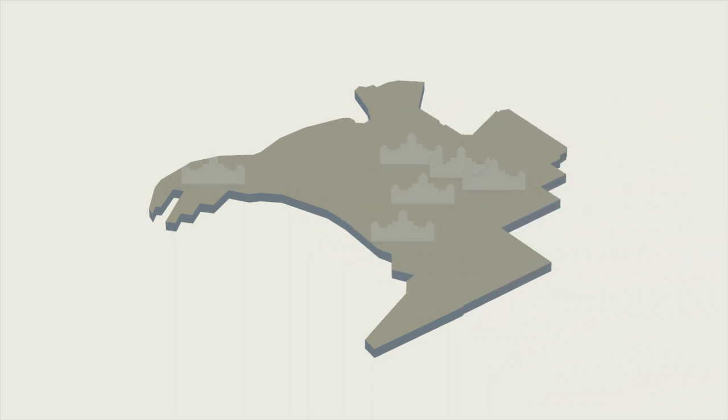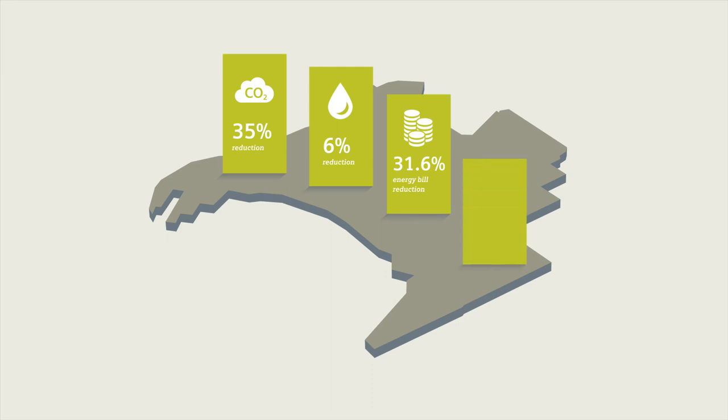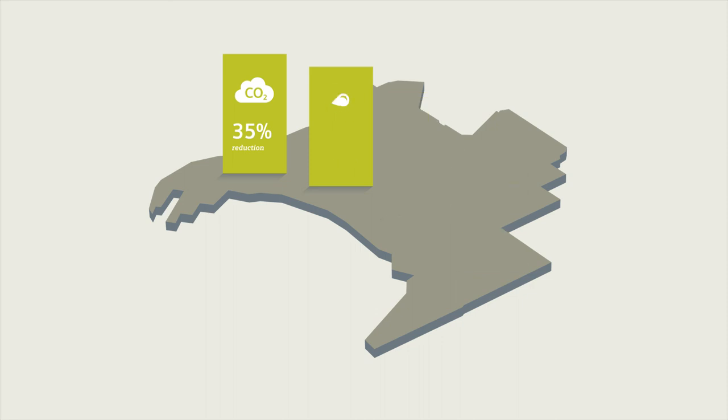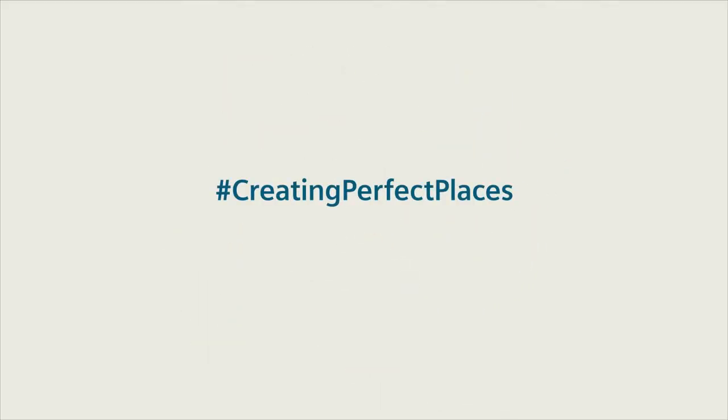The result? Carbon emissions were cut by 35 percent, water usage by 6 percent and energy costs by almost 32 percent — all with a payback period of under seven years for Museum Victoria. This is just one example of how Siemens helps building managers meet their stakeholders' needs more consistently all over the world.